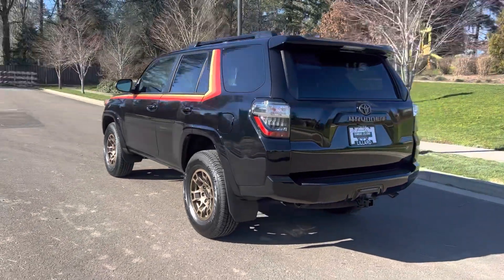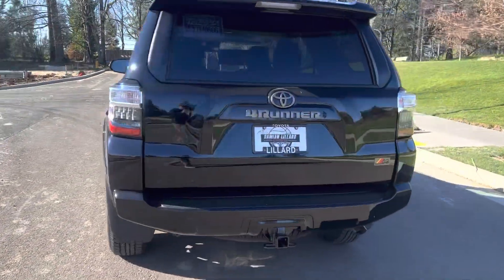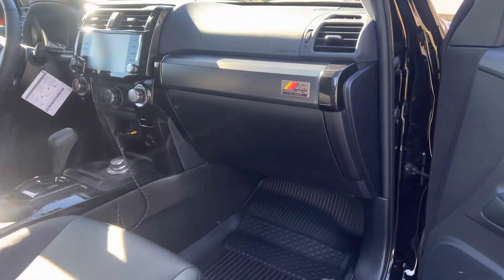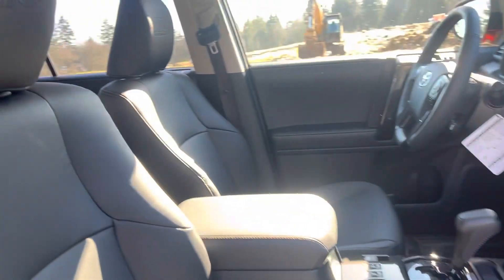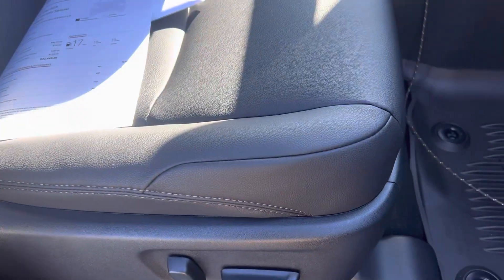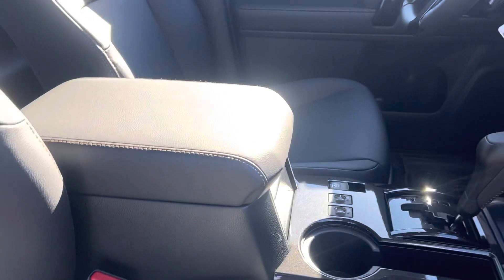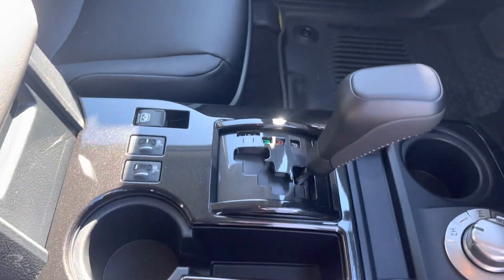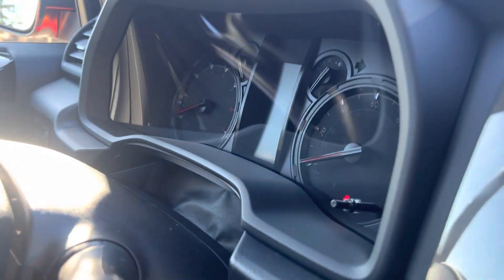Bronze badging on the back, special emblems throughout. There's one on the headrests, and the stitching on the seats is kind of a bronze color too. The center here is black, along with the background of the gauges.